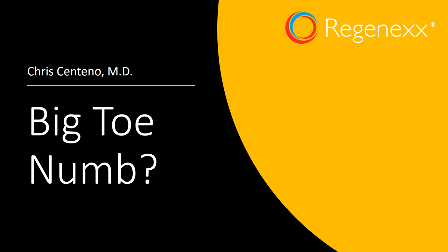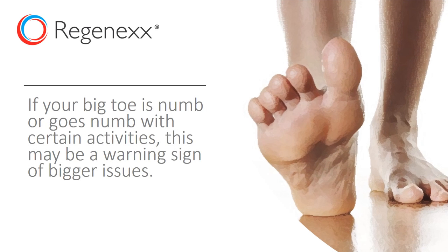Hi, this is Dr. Centeno, and today I'd like to talk about: is your big toe numb? And if so, what does that mean? If your big toe is numb or goes numb with certain activities, this could be a warning sign of bigger issues.